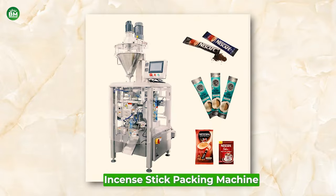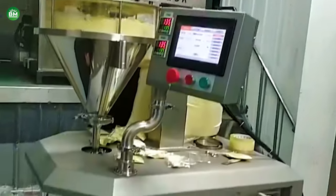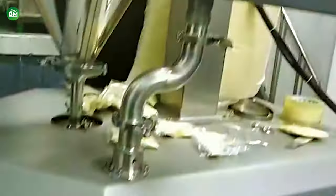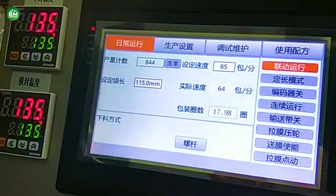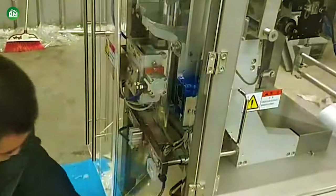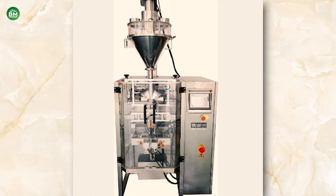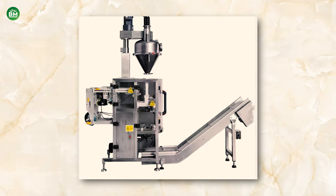Incense Stick Packing Machine: The incense stick packing machine business is an essential part of the incense production line, providing efficient and automated solutions for packaging incense sticks. These machines are designed to package a set number of sticks per pouch or box, ensuring consistency and professionalism in product presentation. Incense stick packing machines can vary from simple manual systems to complex automated ones that include counting, sorting, and packaging capabilities. They also help in maintaining the quality and integrity of the incense sticks by protecting them from damage and contamination during handling and transport.